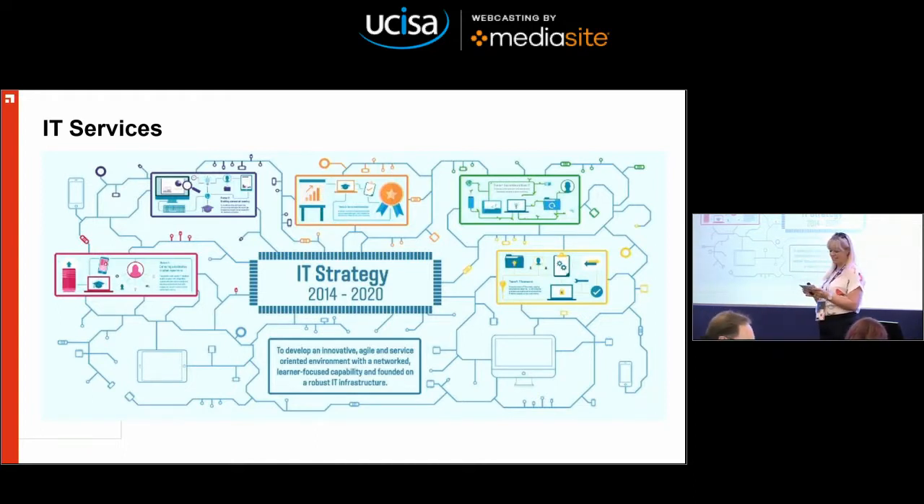A bit about IT Services then. We have a very ambitious aim of creating and developing an innovative, agile and service-orientated environment with networked learner focus capability that's built and developed on a robust IT infrastructure. Our aim is to implement and maintain information systems, services, applications and tools that will enable the effective and efficient function of our university. And to support this, we wanted to look at our service delivery model — that's where Unified Service Delivery Model was born.